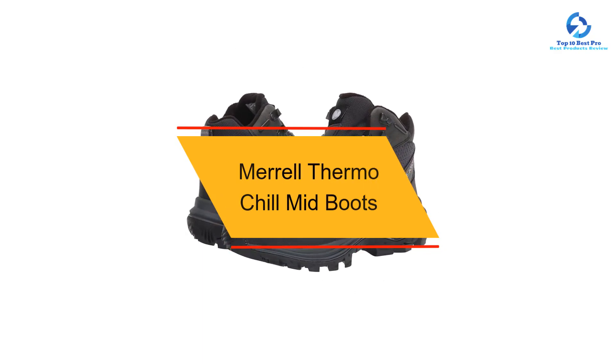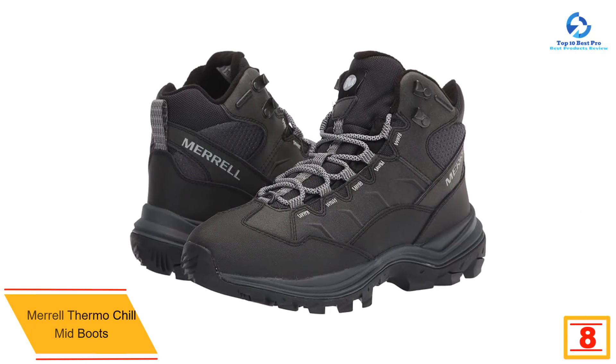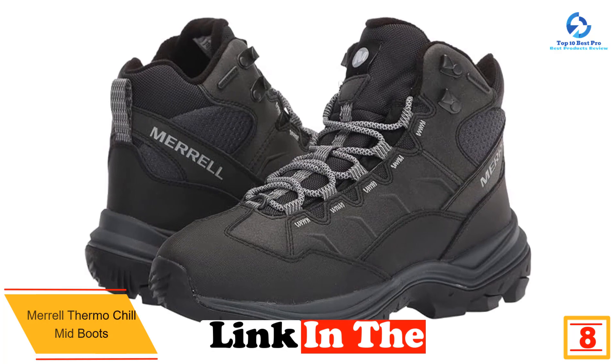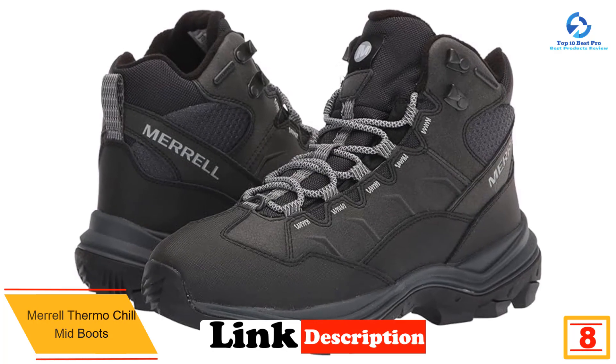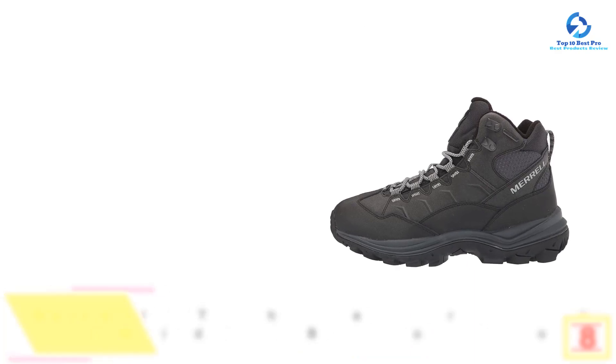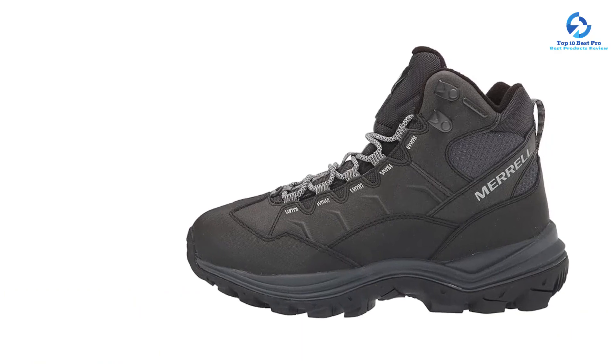At number 8, we have the Merrell Thermo Chill Mid Boots. Merrell's Thermo Chill Mid waterproof boots should keep your feet warm, dry, and comfortable in cold weather. The upper is constructed with waterproof coated leather and mesh for weatherproofing and breathability, and a grippy rubber outsole provides plenty of traction in rainy, snowy, or icy conditions.